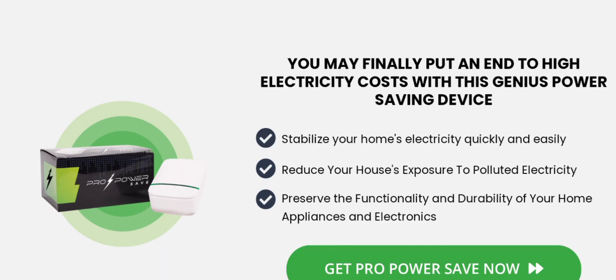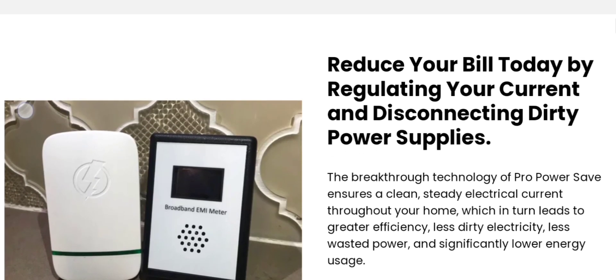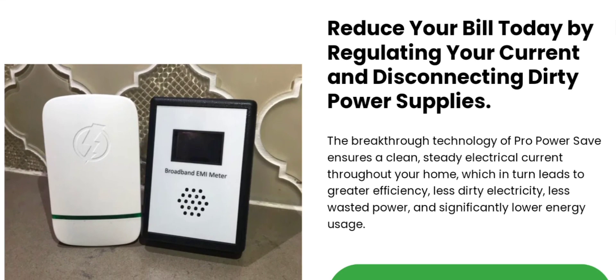People from worldwide are very interested to know about this site. Today we provide the complete details. First, we talk about the site type and the product type. It is a product for saving your power. With this device, you may finally put an end to high electricity costs with this genius power-saving device — stabilize your home's electricity quickly and easily, reduce your house's exposure to polluted electricity, and preserve the functionality and durability of your home appliances and electronics. You can reduce your bill today by regulating your current and disconnecting dirty power supplies.